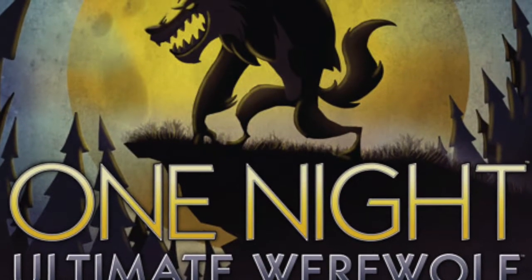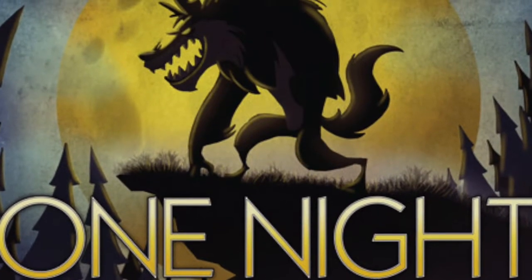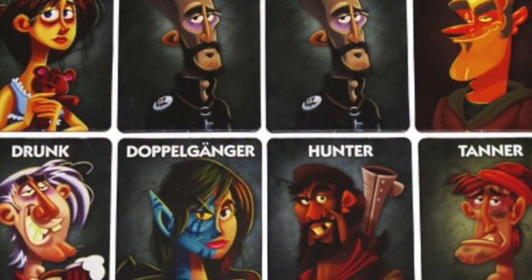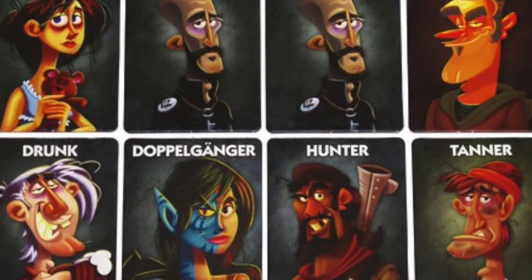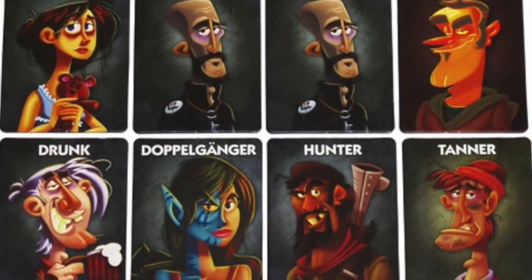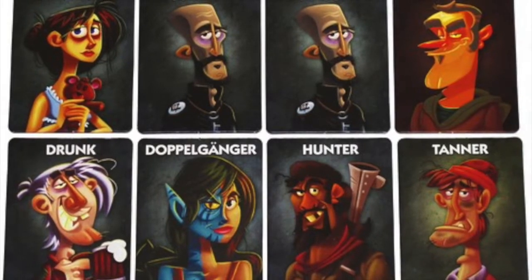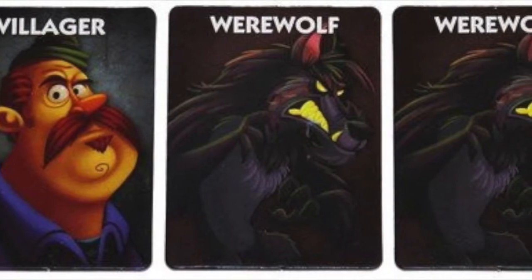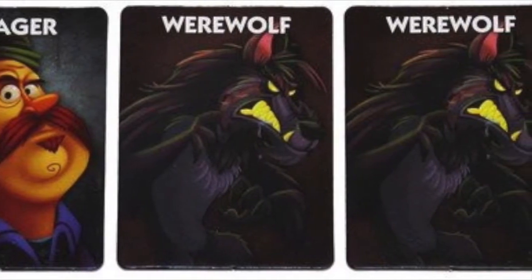One Night Ultimate Werewolf packs all the fun of classic werewolf into just five minutes. Players take random, secret roles that align them with the werewolf or the villager team. During the Night Phase, werewolves learn each other's identities and the villagers get small bits of information. During the Day Phase, the group debates which player to kill. The player with the most votes dies, and if they're a werewolf, the villagers win.